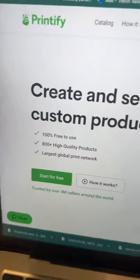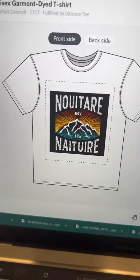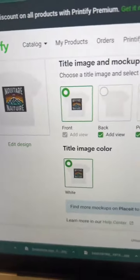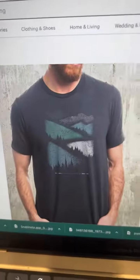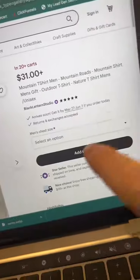Next, you want to head to Printify and start a free account. Then you want to choose what clothing item you want to put your design on, upload your design, and create your mock-up. Once you have your mock-up created, you can connect your Etsy profile directly to your Printify. Then head back over to Etsy and create your listing just like this with your design, your price, your keywords, and description.